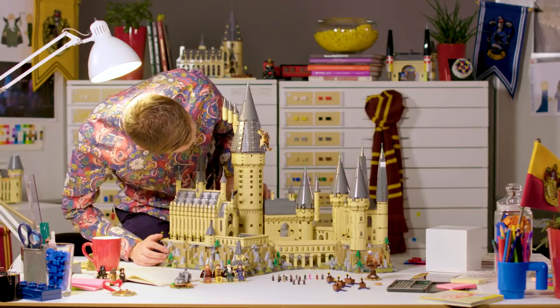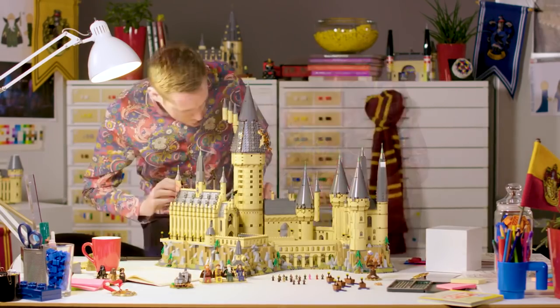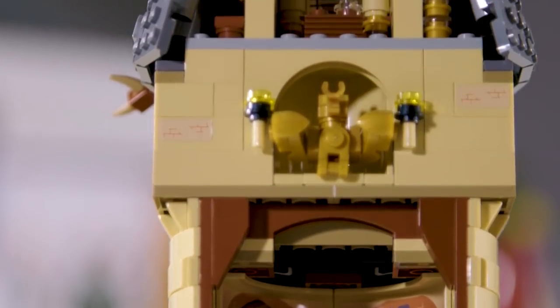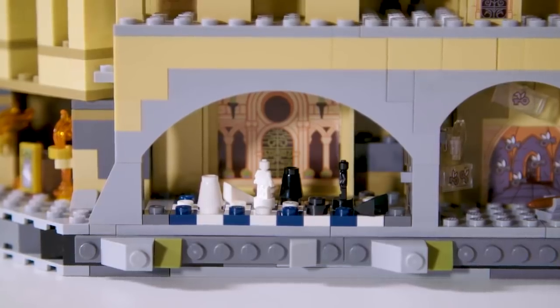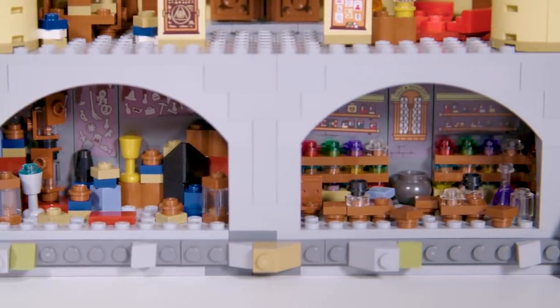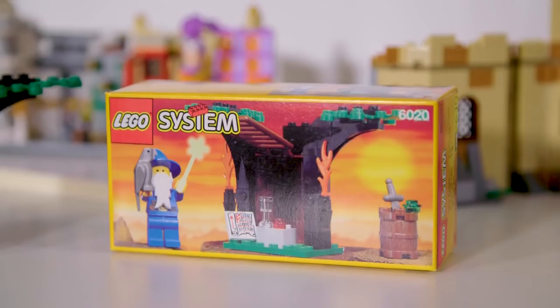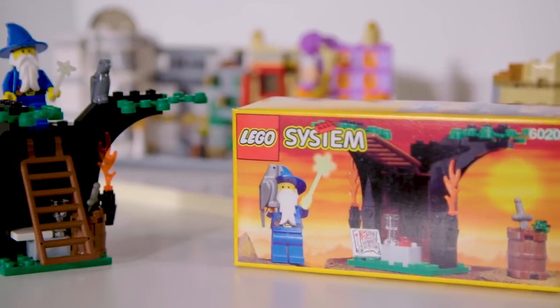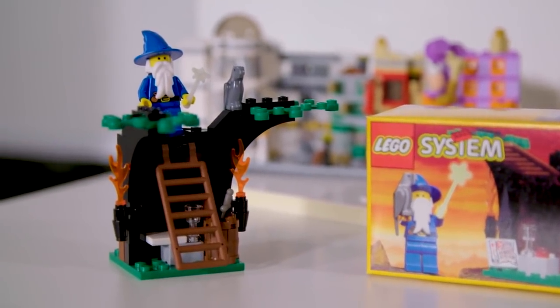When I first started designing this set I knew it was going to be big, but I never thought it'd be the second largest LEGO set ever. It was only when we started creating all these small details that I realised — this is a big, big piece count. The 6020 element piece count actually relates to one of my first LEGO sets as a child: a small wizard shop that came with the first ever LEGO wizard, and its set number was 6020 — the same as the piece count. So it's a lucky coincidence, and I know fans will really enjoy those further Easter eggs we've hidden away.